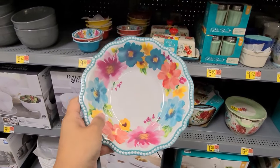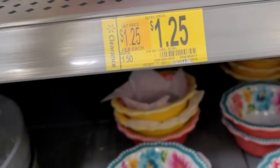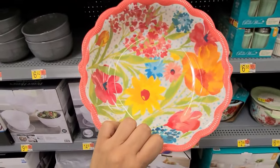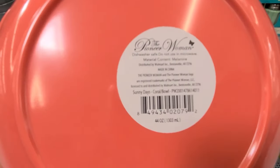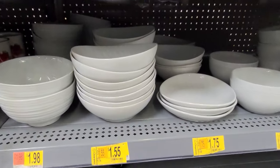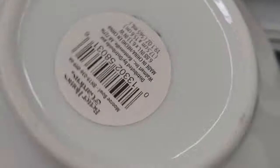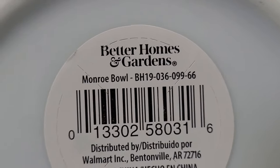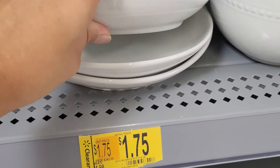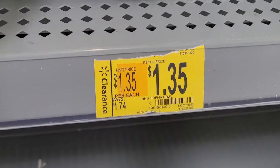If you guys don't like Pioneer Woman, they also have these other plates. They have this one for $1.25 and this one for $1.50, now $1.25. They also have plates with items marked at $1.35.